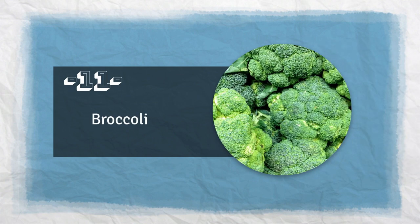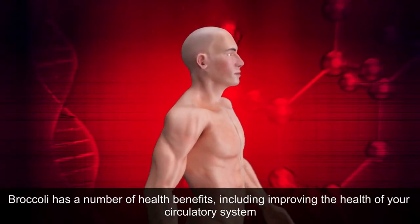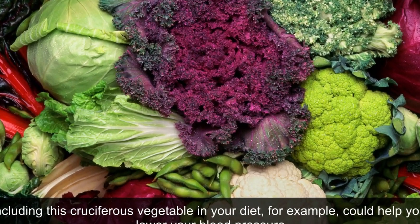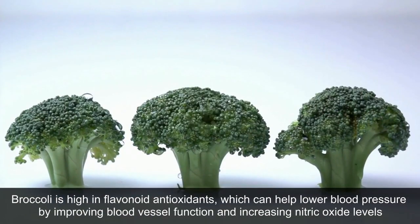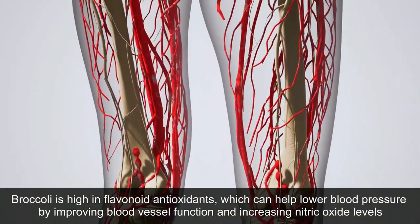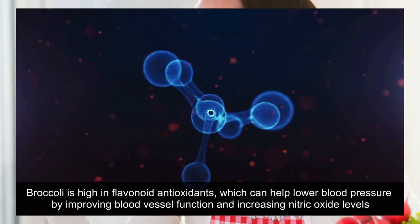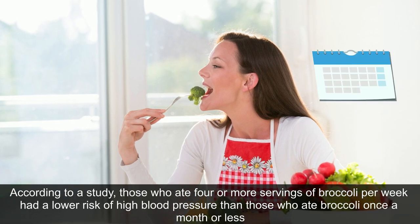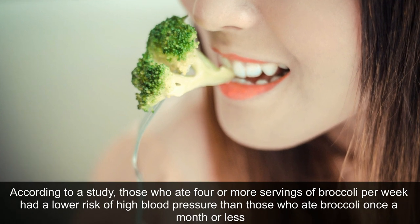11. Broccoli. Broccoli has a number of health benefits, including improving the health of your circulatory system. Including this cruciferous vegetable in your diet could help you lower your blood pressure. Broccoli is high in flavonoid antioxidants, which can help lower blood pressure by improving blood vessel function and increasing nitric oxide levels. Those who ate four or more servings of broccoli per week had a lower risk of high blood pressure than those who ate broccoli once a month or less.